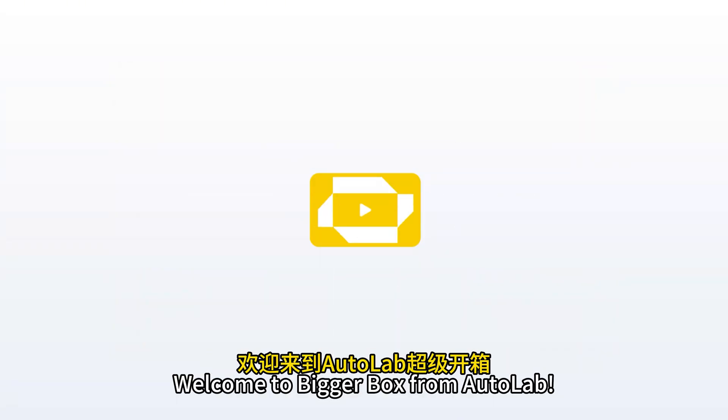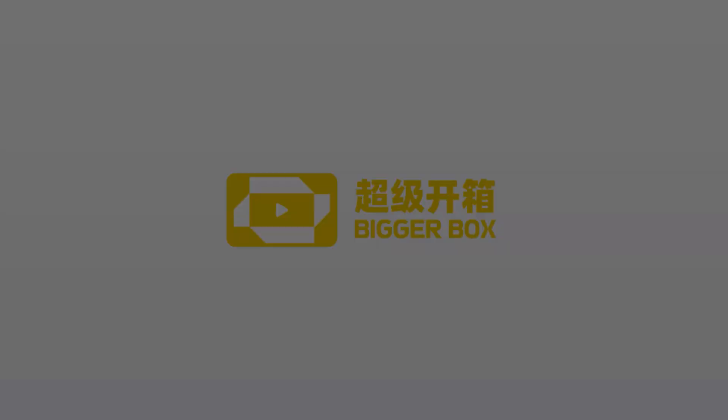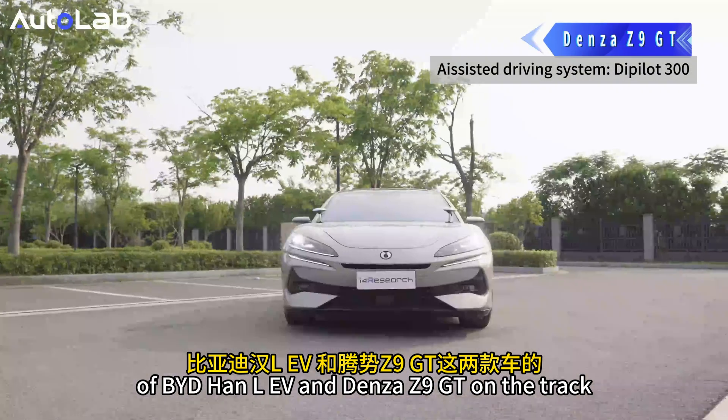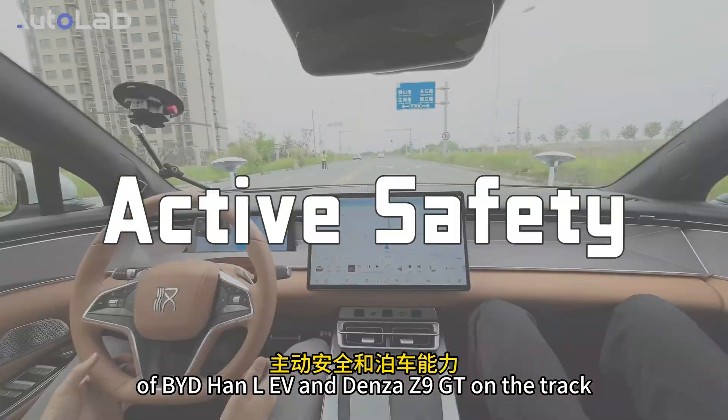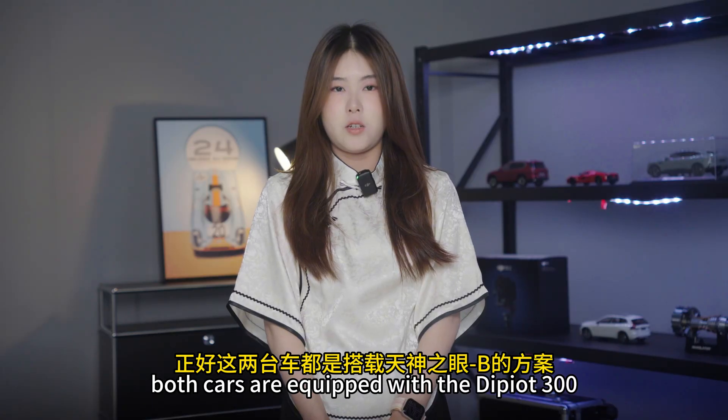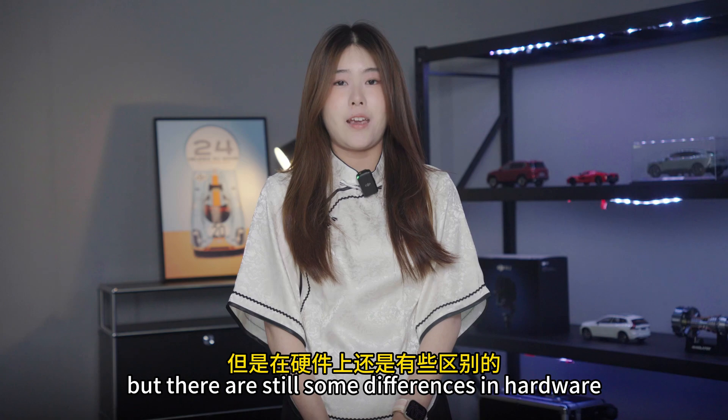Welcome to BiggerBots from Ultralive. We recently tested the active safety and parking capabilities of BYD HAN LEV and Denza Z9GTE. Coincidentally, both cars are equipped with the D-PILOT 300, but there are still some differences in hardware.